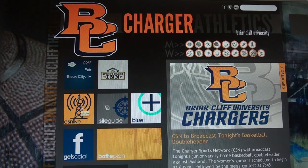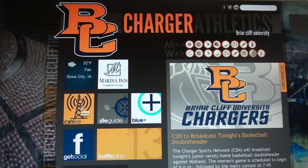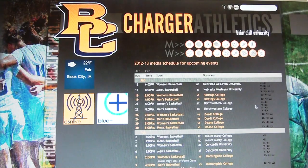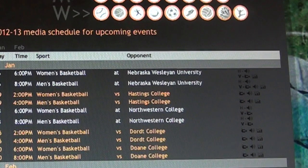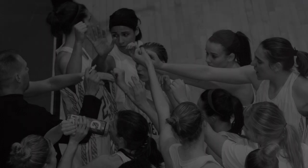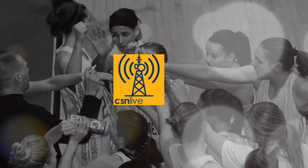First is the CSN Live link. This provides you with an opportunity to view all live events, both home and away. All you need to do is click the option you prefer — live stats, video, or audio — if all three are available, and you will be redirected to that specific event. Events will go live at their scheduled start time. It's that easy to go live with all your favorite blue and gold teams.